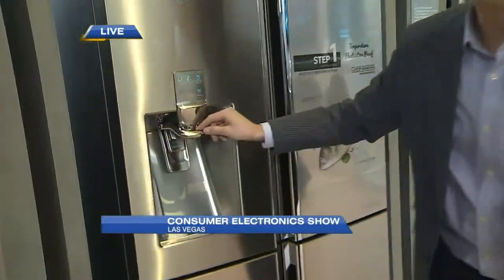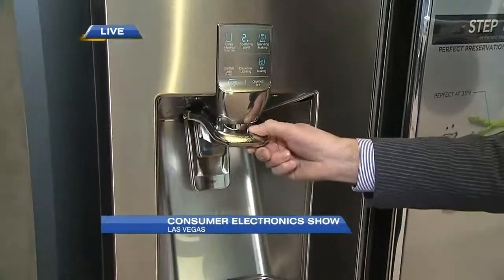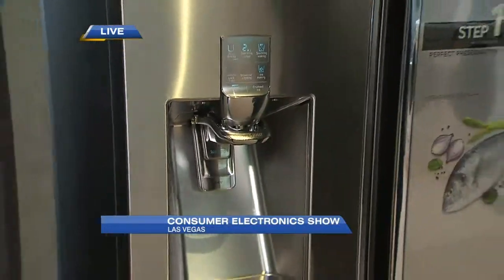A favorite feature — sparkling water on top! It creates sparkling water right in the fridge. Thank you so much, Mike Yanni. Follow Mike Yanni on Twitter at gadget underscore guy.